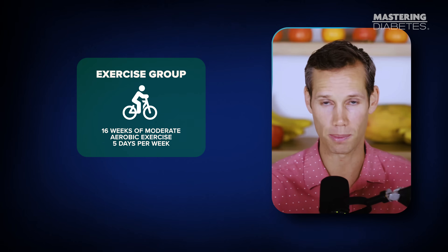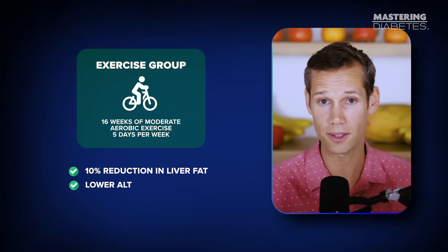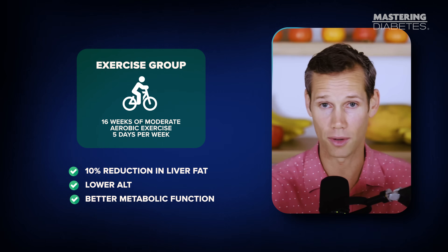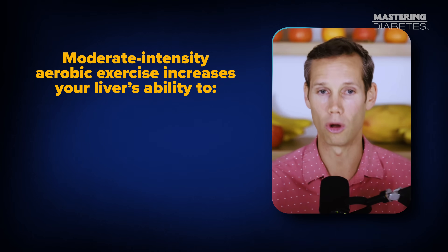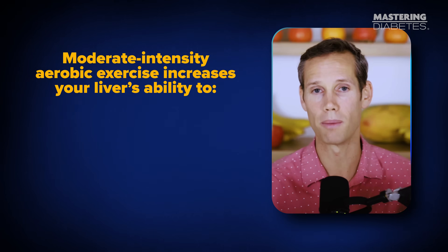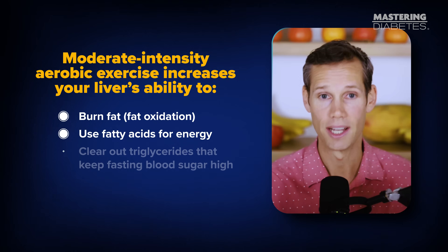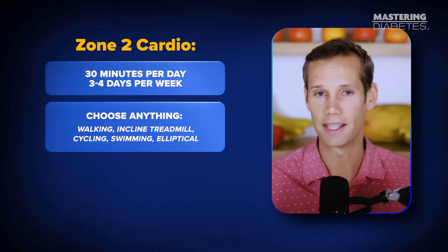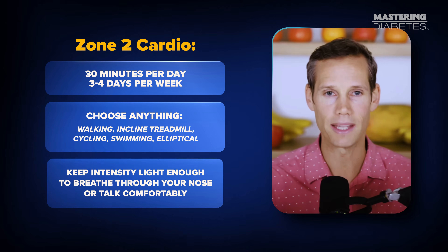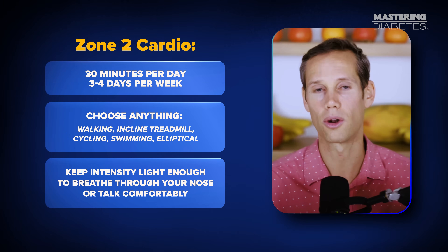The exercise group experienced a 10% reduction in liver fat, lower ALT — a marker of liver stress — and better metabolic function, all while their weight stayed exactly the same. The benefit came directly from the movement itself, not from dieting. Moderate-intensity aerobic exercise increases your liver's ability to burn fat, use fatty acids for energy, and clear out triglycerides that keep fasting blood sugar high. And unlike high-intensity interval training, zone two is sustainable — you can do it daily and feel good doing it. Keep it simple: 30 minutes per day, three to four days per week. Choose walking, an inclined treadmill, cycling, swimming, or elliptical — light enough that you can breathe through your nose or hold a conversation.